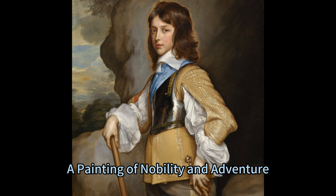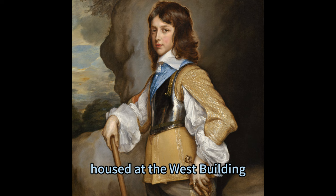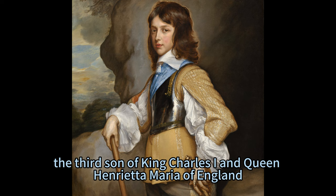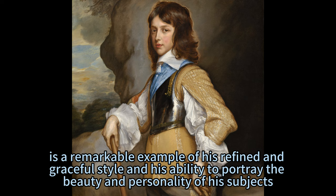Henry Duke of Gloucester by Adrian Hanneman — a painting of nobility and adventure, circa 1653. Housed at the West Building, main floor, gallery 43 of the National Gallery of Art, Washington DC. The painting, signed and dated by the artist, is a remarkable example of his refined and graceful style and his ability to portray the beauty and personality of his subjects.